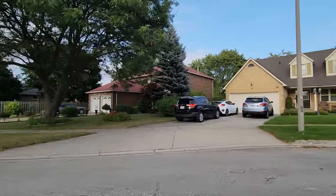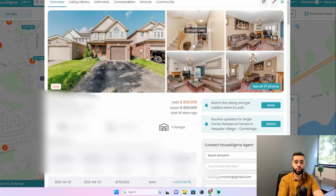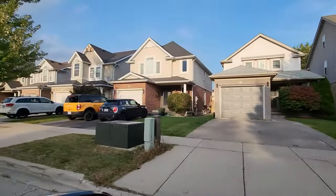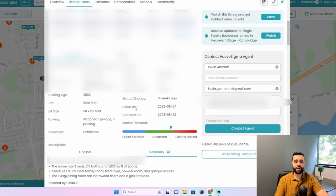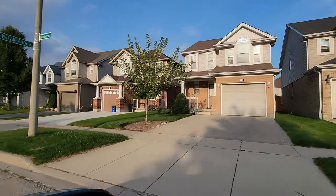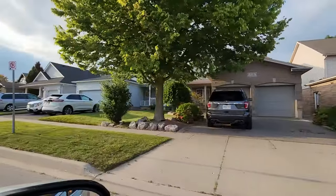One that recently sold within Hespeler Village is located on the eastern side — so it's a bit newer than traditional Hespeler Village — but it's an excellent representative example. This home sold for $820,000, built in 2002, just over 1,800 square feet above grade, with three bedrooms and three bathrooms. This is kind of what you'll find in Hespeler Village — absolutely fantastic for commuters going up and down the 401.